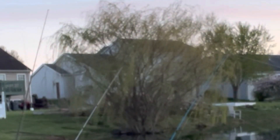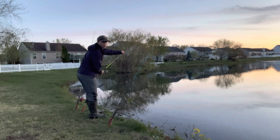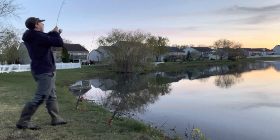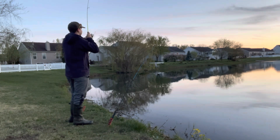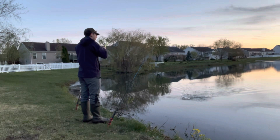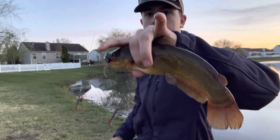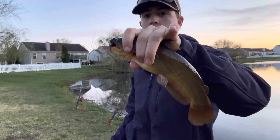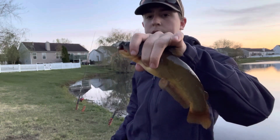We got a bite on the far rod again! Should be on there. We got him! There's another bullhead — a little bit smaller, but still happy to get him after the struggle the other day. We're gonna get him back and end the night on this one. Gonna keep the camera rolling in case either of the two rods get hit while I'm packing up.